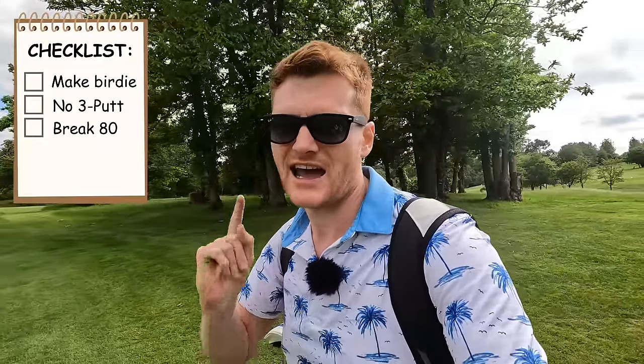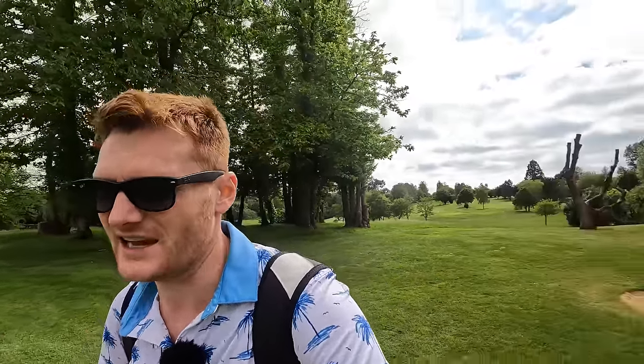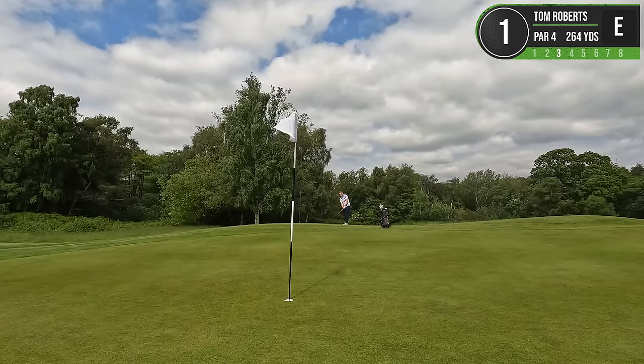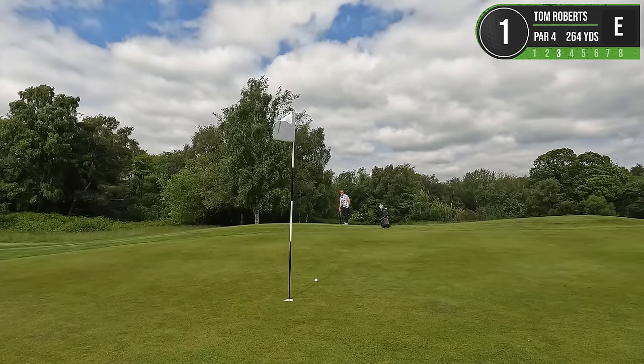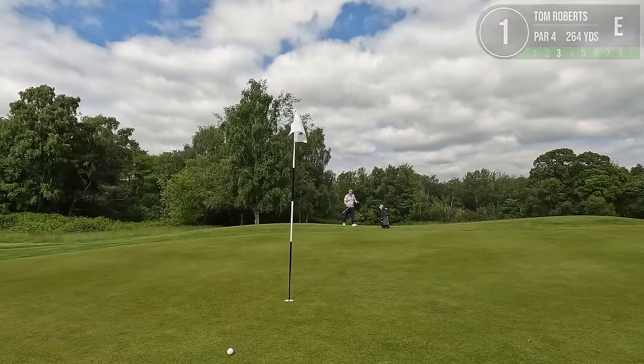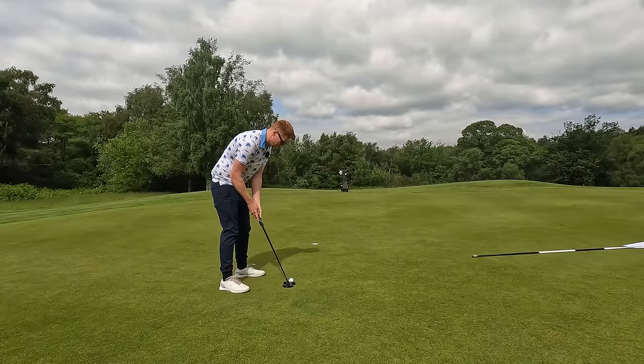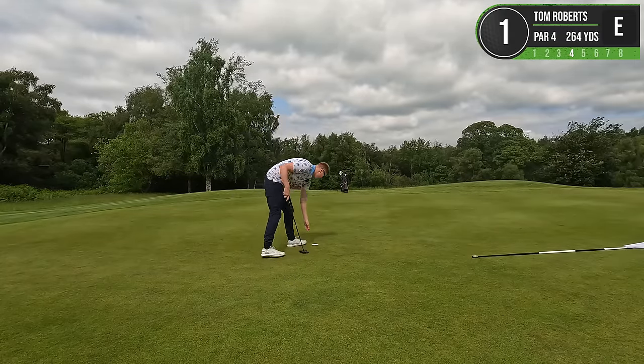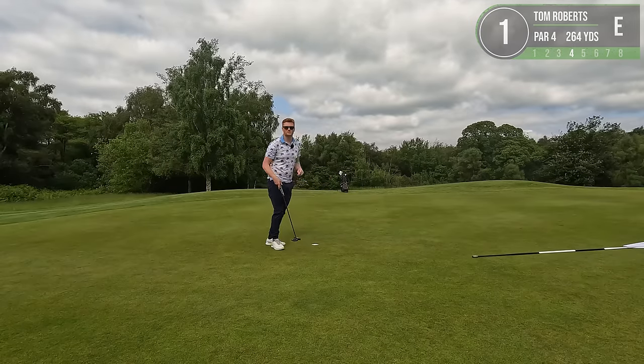This is unofficially a par 67 - you'll understand more why it's unofficial as I tell you the story. Our goals for today are to make a birdie, try and not three-putt, and the other objective is to break 80, so we can go 12 over today. This is going to run off this little hill just a little bit. We've got a chance at par. Tapping it in for the par there - happy days, we're off to a good start.